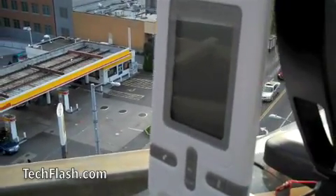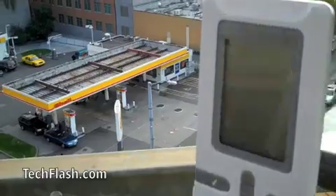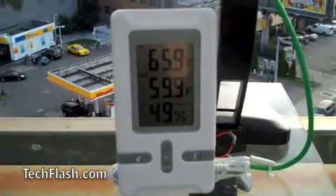So here we have this wirelessly powered weather station. I can turn it away so you can see that it is actually working — it stops working. And now we can move it back, and then it boots back up and it's doing useful work for us.